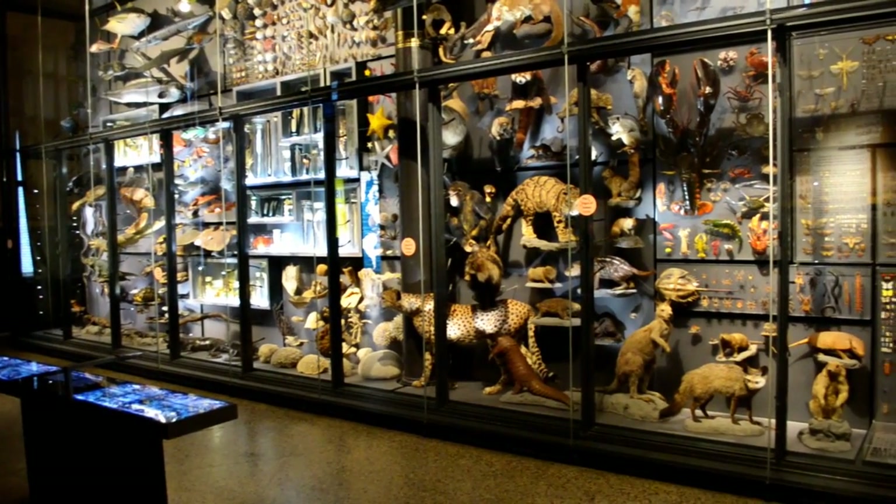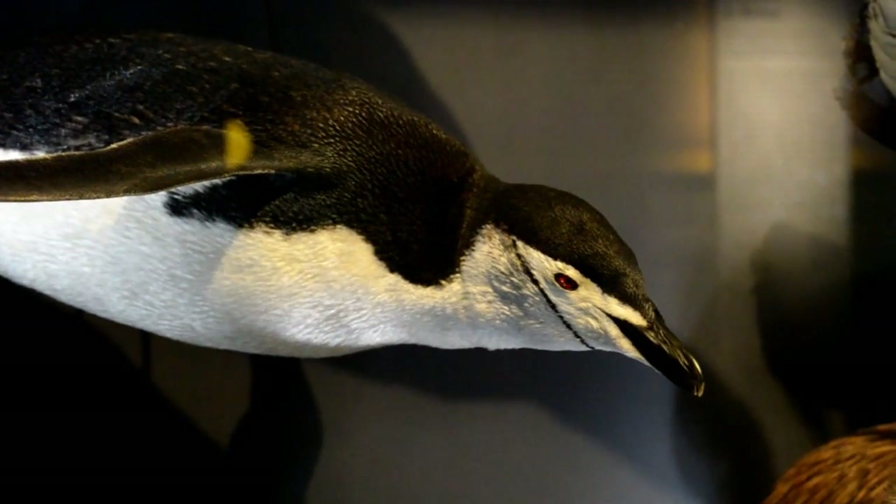Hey guys, this is I Will Try, my name is Sebastian. Today we are at the Museum für Naturkunde, or Natural History Museum of Berlin. With about 30 million objects and the total visitor count, it is considered the biggest museum for natural history in the whole of Germany.